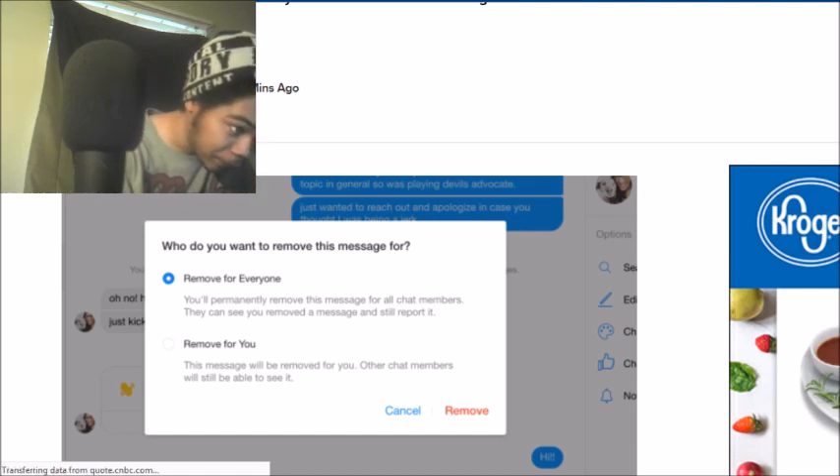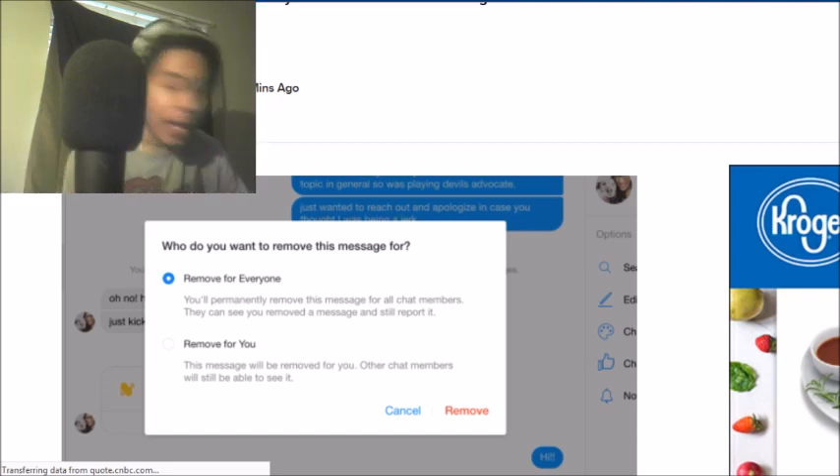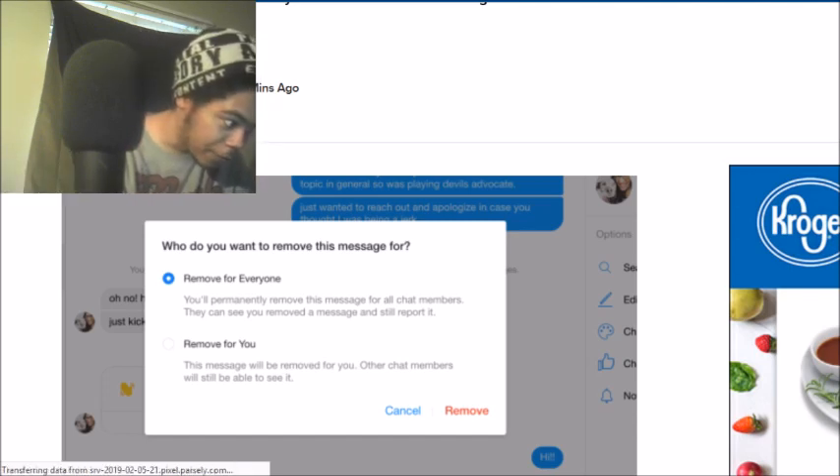This right here comes from CNBC.com. We'll scroll down — it was published one hour ago, updated 10 minutes ago.